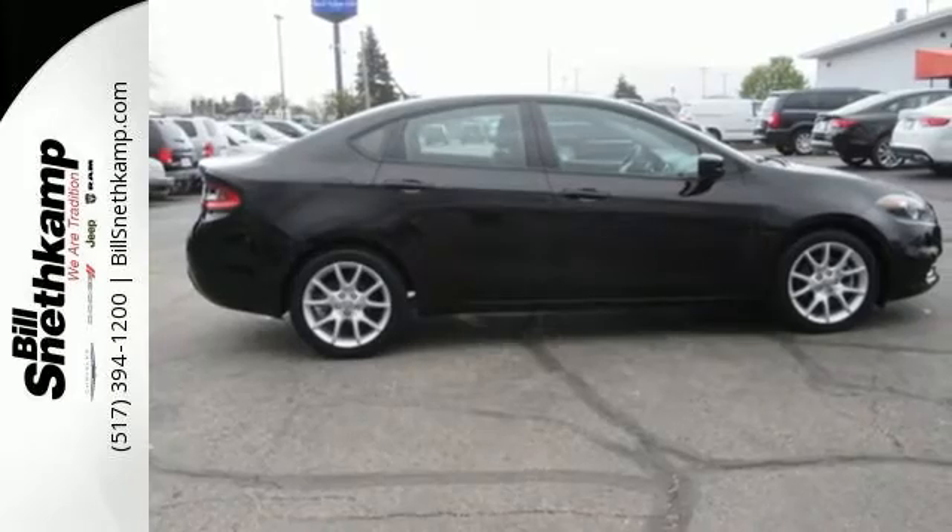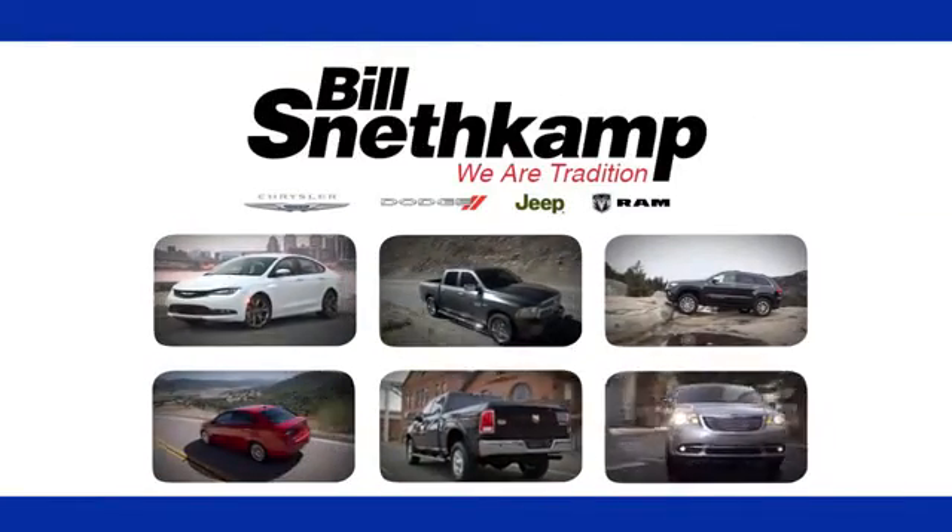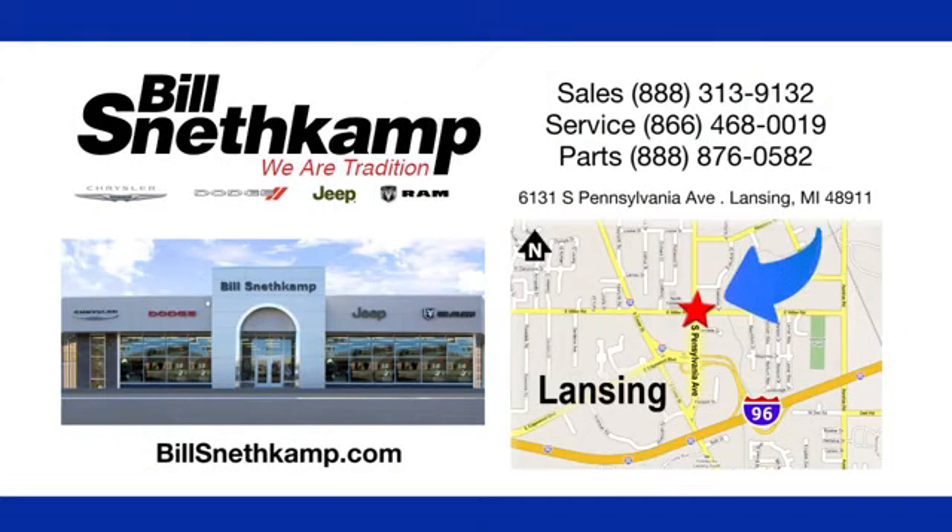Get behind the wheel of this Dart today. Discover Bill Snentkamp's Chrysler Dodge Jeep Ram today. We're conveniently located at 6131 South Pennsylvania Avenue in Lansing, Michigan.